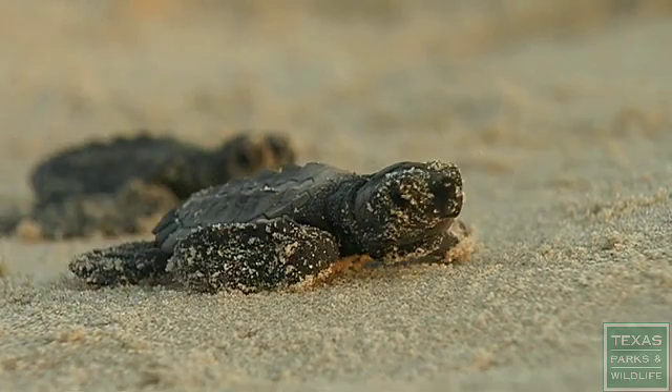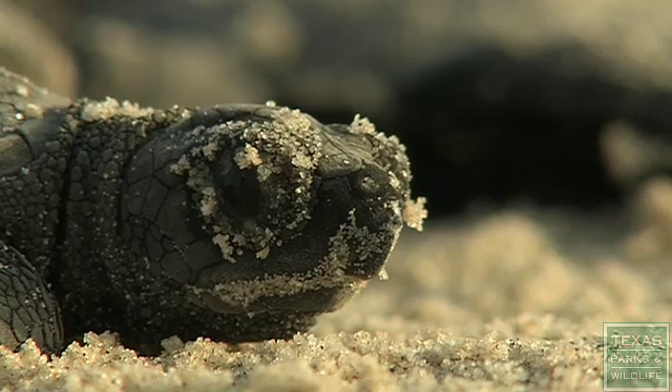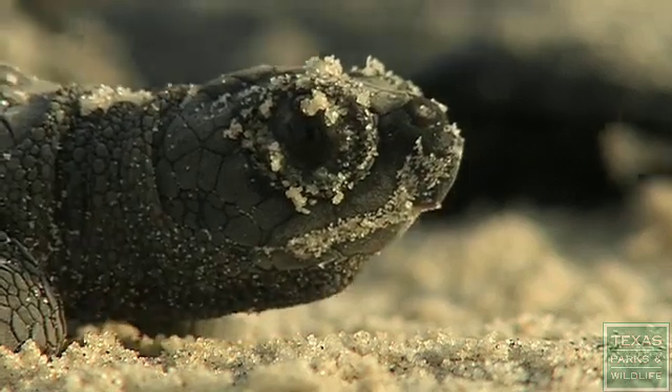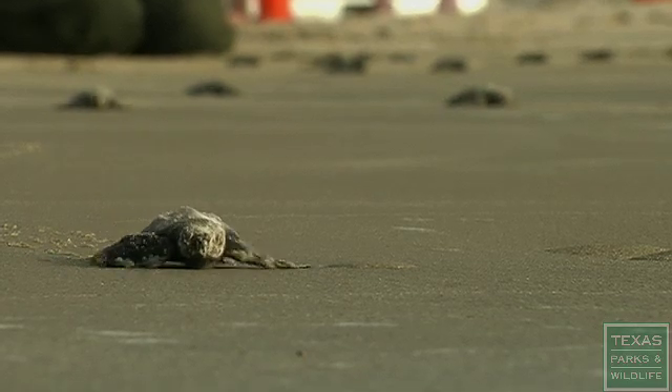Kemp's Ridley is an endangered species that was almost obliterated within just a blink of an eye, and it became endangered because of human activities. And it's going to take human activities to help conserve that animal and to keep it on this planet for the future. There's still a long way to go to recover the population of the Kemp's Ridley Sea Turtle.